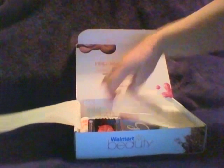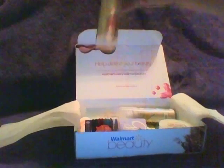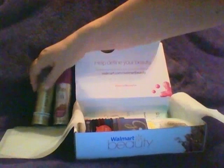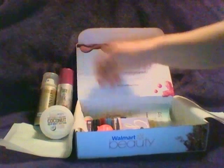This is the 21-year-old's box. It again came with a card. She did better — not great, but better. She got the shave cream like I did, the hairspray, and the body butter like I did.